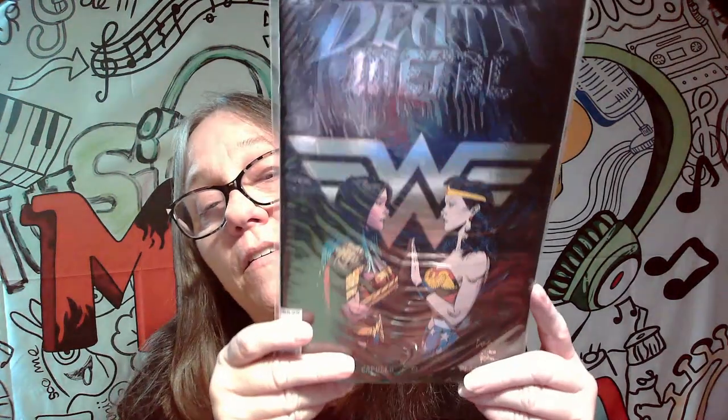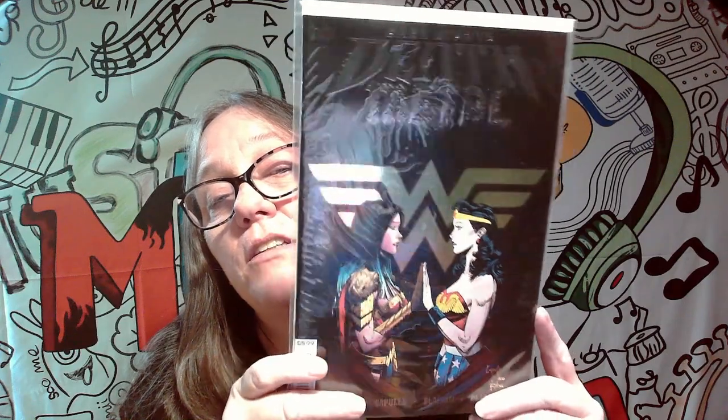This one is definitely a keeper — Dark Knight Death Metal. This cover is fire. Look at the word 'metal' and how it's done. I really like this cover. That's a pretty awesome cover.